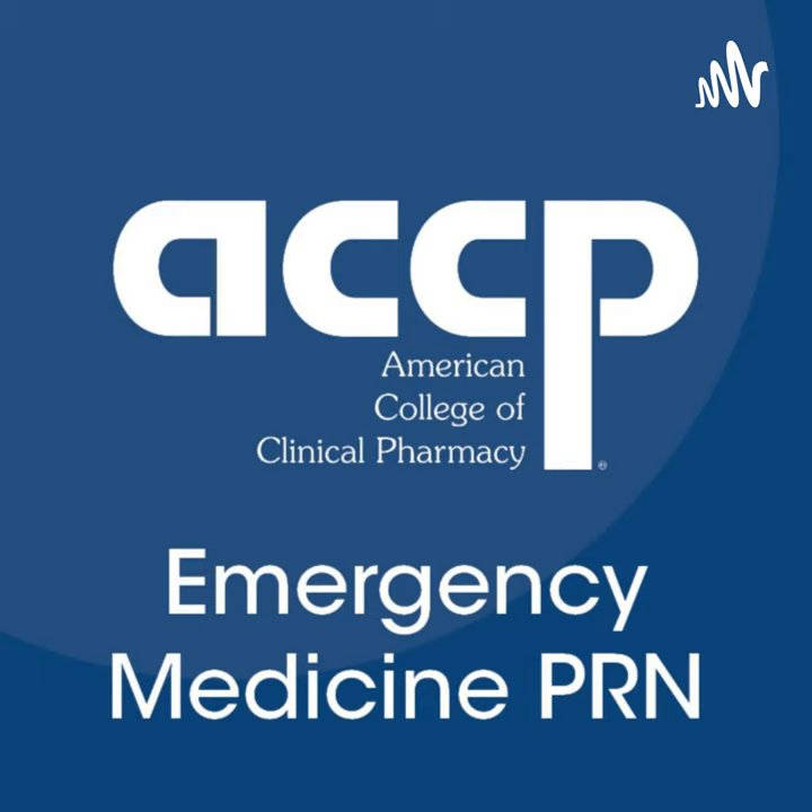My name is Hannah. I'm the EM PGY2 here at Southwest General, which is located in Middleburg Heights, Ohio, right outside Cleveland. Here are some abbreviations that you may see throughout the presentation and can reference later on if need be.